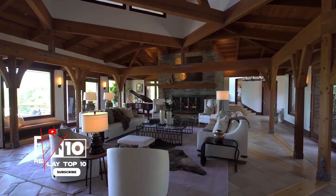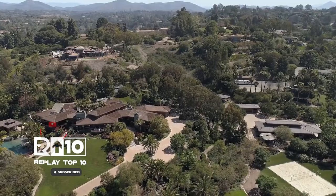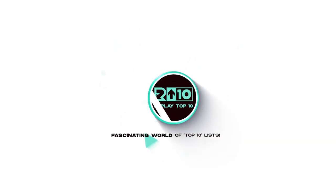And there you have it, the most advanced houses on the planet. Which one blew your mind? Drop a comment below and let us know. Remember to hit like and subscribe for more amazing top 10s right here on Replay Top 10. Until next time, keep dreaming and keep exploring.